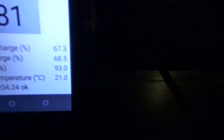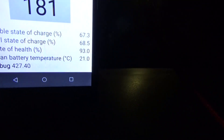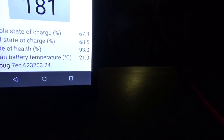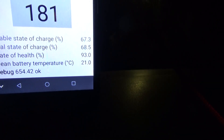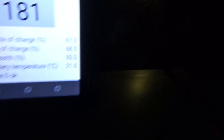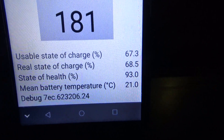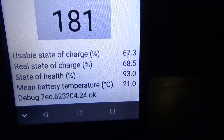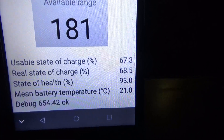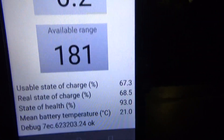I'm showing you the CanSet app. You can see the usable state of charge — it's hard to read but it's 67.3% — and the real state of charge is 68.5%. The state of health of the battery is 93%. Let's see what the state of charge will be when we come back from our holidays.